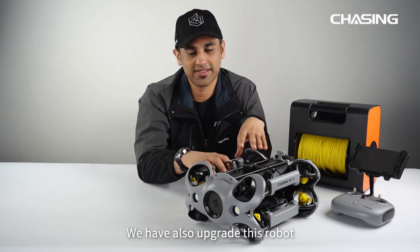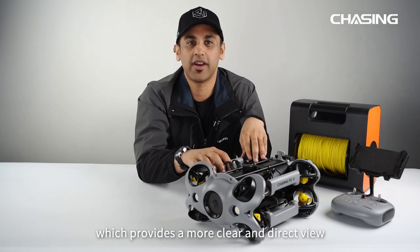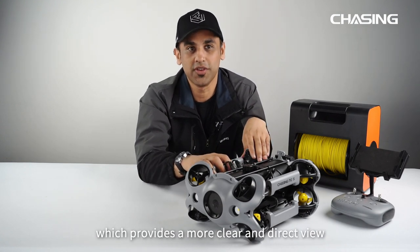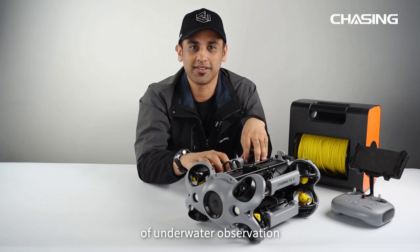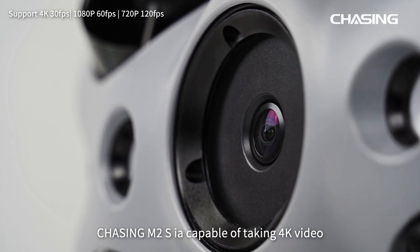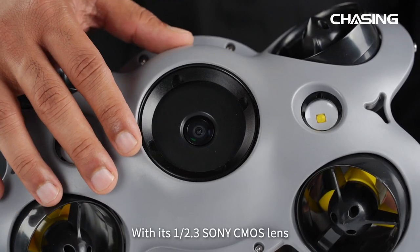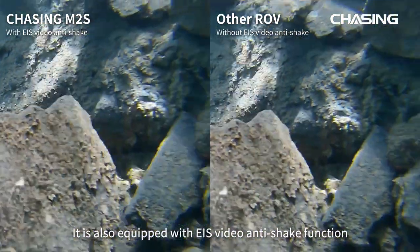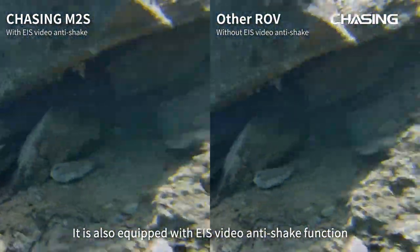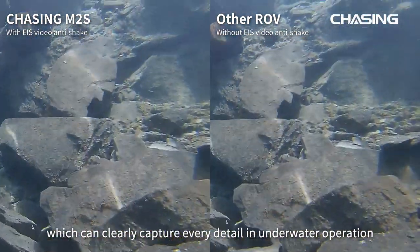We have also upgraded this robot with a high-definition visual transmission system which provides a more clear and direct view of underwater observation. Chasing M2S is capable of taking 4K video and 12 megapixel photos. With its 1/2.3 Sony CMOS lens, it is also equipped with an EIS video anti-shake function which can clearly capture every detail in underwater operation.